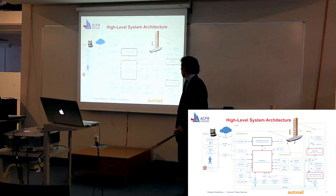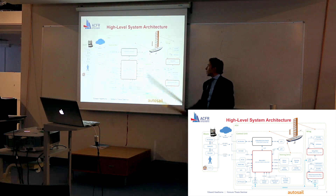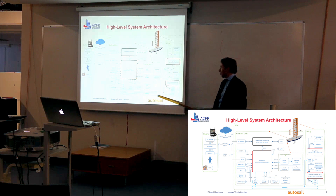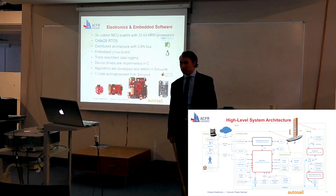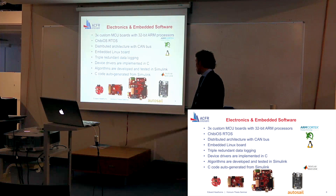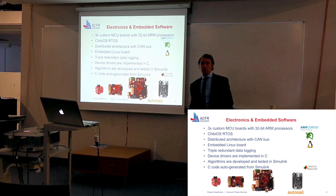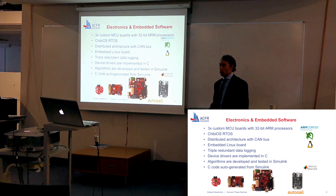On board, we have three microcontroller units and one embedded Linux board. The three microcontroller boards are connected via a CAN bus, and we also have a whole host of sensors on board. They all have more than 32-bit processors and run the ChibiOS real-time operating system.